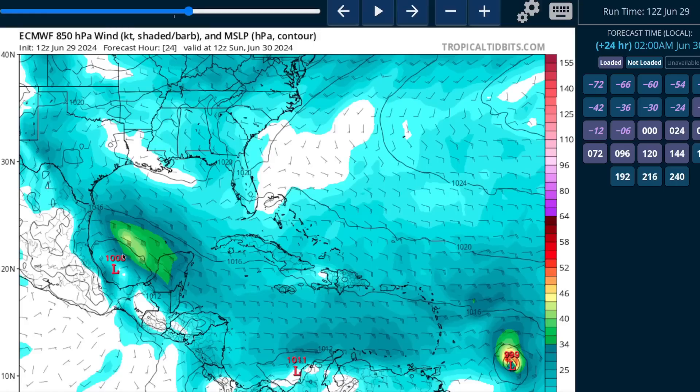The European model also shows a broad but closed circulation forming before landfall, with landfall expected sometime overnight Sunday night. We could get Hurricane Center advisories on this, but it's primarily a heavy rainfall event for regions that have already seen a couple of those over the last few weeks. Do be careful and watch out for flash flooding hazards.